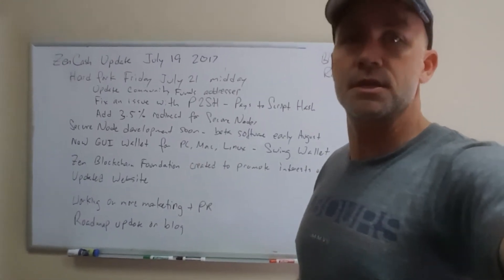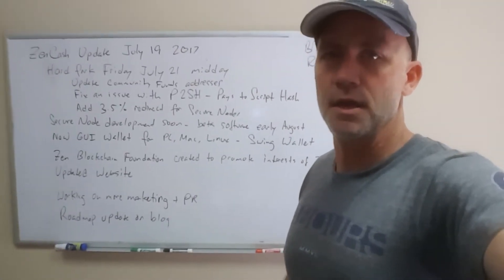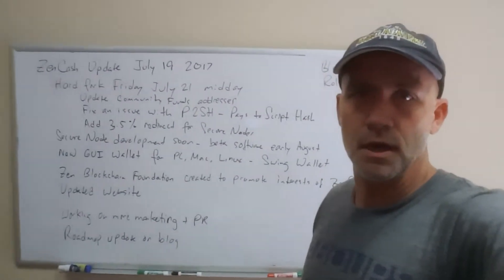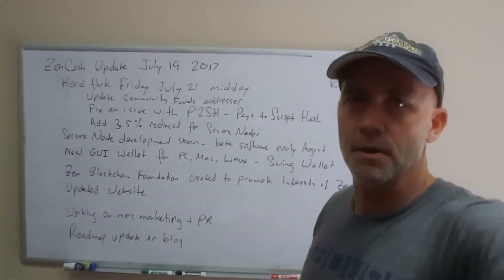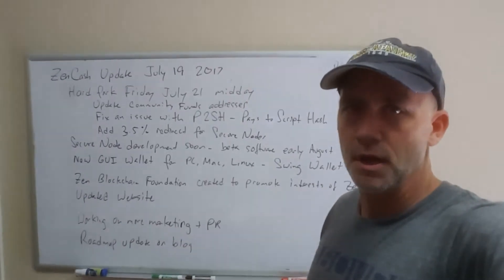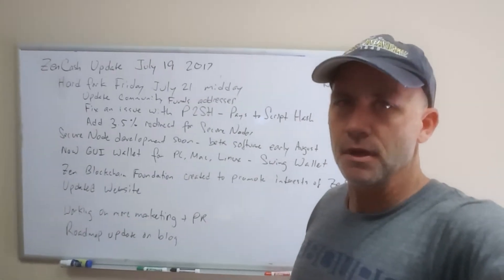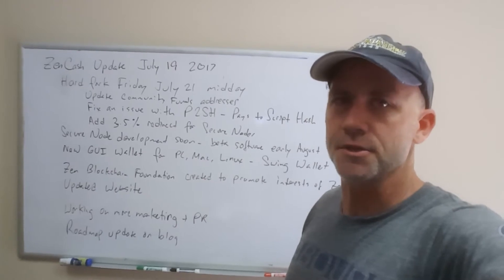Secure node development is in progress. We expect to see some beta software here for parts of it in early August, and we're doing this in parallel with a block explorer RFP as well as enabling OpenSSL on the Zen node software.